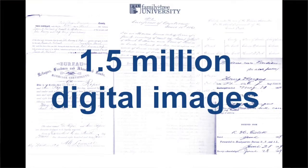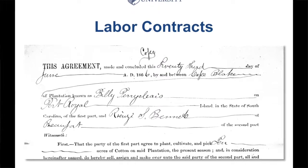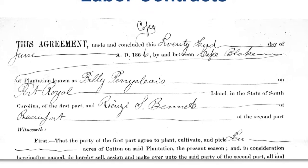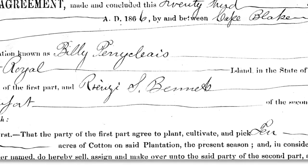In this collection of documents are over 1.5 million digital images. I thank the National Archives for the efforts they took to preserve all these documents and make them available to us today. They made available things like this labor contract here — an agreement between two individuals to cultivate and pick four acres of cotton on a plantation. It spells out so much in this document, the labor contract and what was required of the labor and the employer.